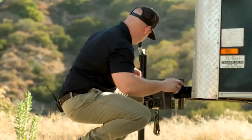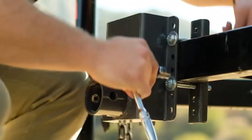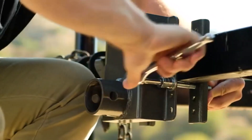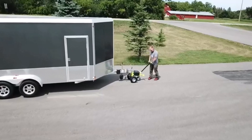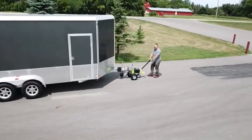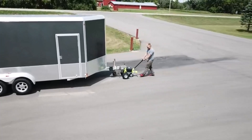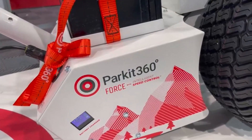Hey everyone! Welcome back to my channel, where I review the top products on Amazon so that you can make an informed purchase decision. Today, I'm excited to share with you my top 5 picks for the best electric trailer dolly on Amazon. Maneuvering a large camper into a specific position or lining up your vehicle's trailer hitch can be a hassle.